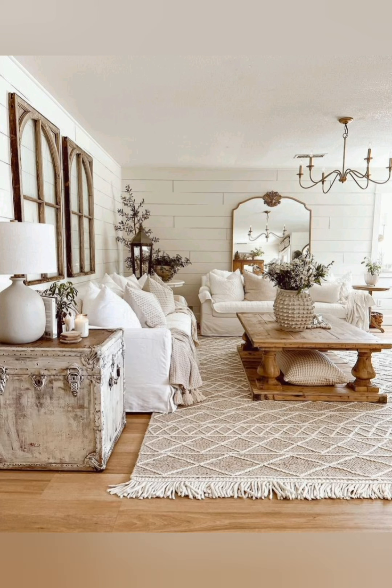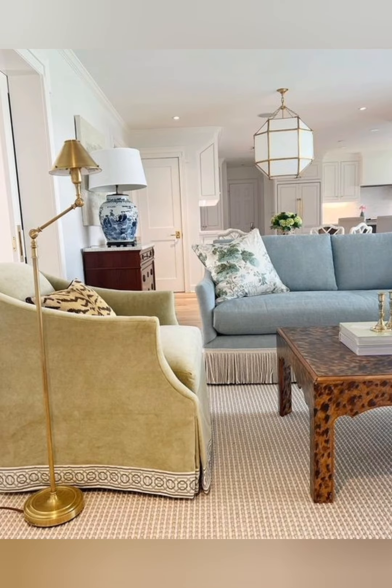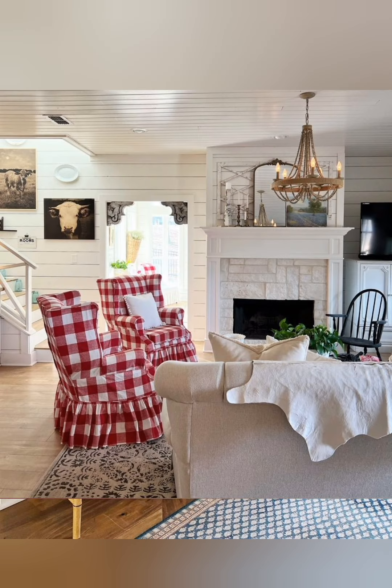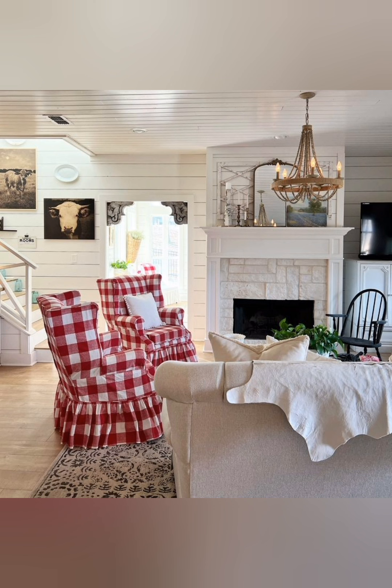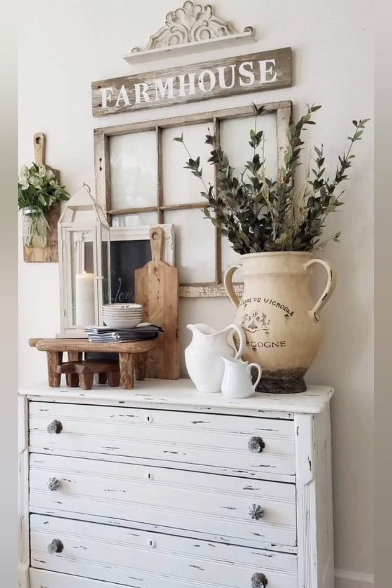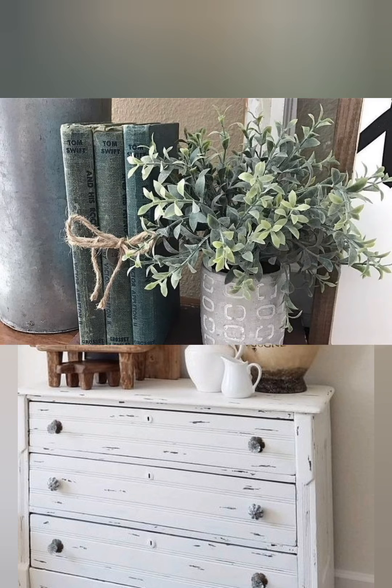Layering for texture and depth — layer rugs: use a combination of natural fiber rugs like jute or sisal with softer area rugs on top to add texture and warmth. Mix fabrics: combine different fabric textures such as linen curtains, cotton throws, and wool blankets to make the space feel cozy and inviting.